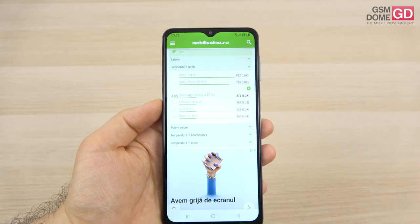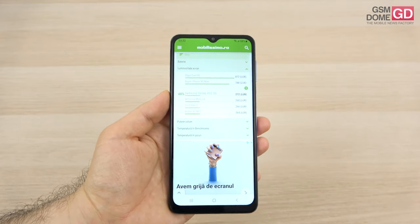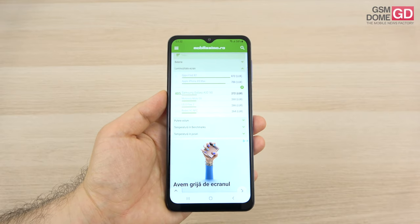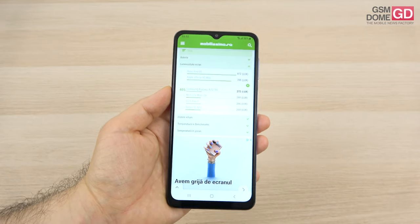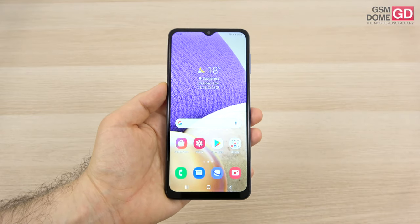It goes past the Redmi 9C NFC, POCO M3, and Moto G50, but stays below 400 — below phones including the Realme 8 5G and the Redmi Note 9T. There are also not many settings for the display; usually Samsung offers us some extra tweaks.